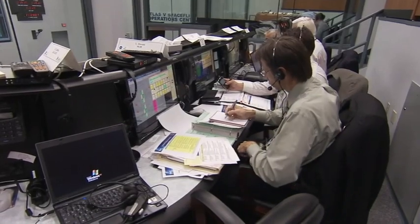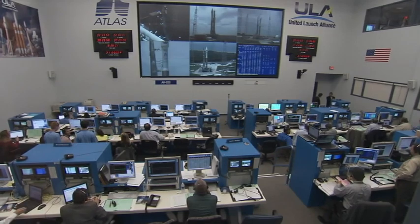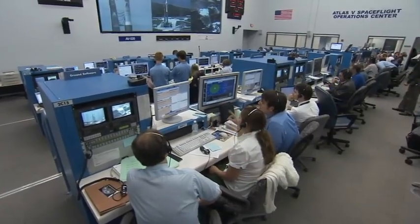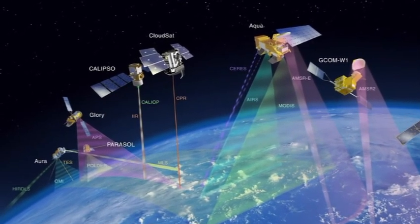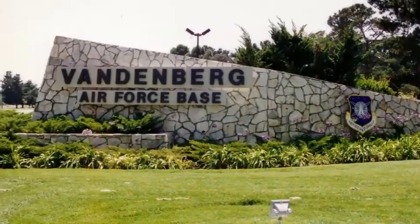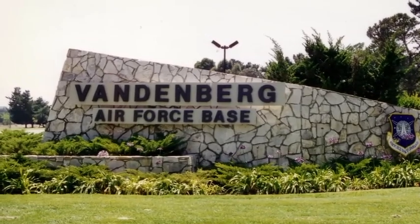NASA's Launch Services Program, based at Kennedy Space Center in Florida, operates launches from several parts of the world so spacecraft can go into different kinds of orbits. GLORY required what's called a polar or sun-synchronous orbit to fulfill its studies of Earth's atmosphere. Reaching that orbit means using the Vandenberg Air Force Base, California launch site on the west coast.